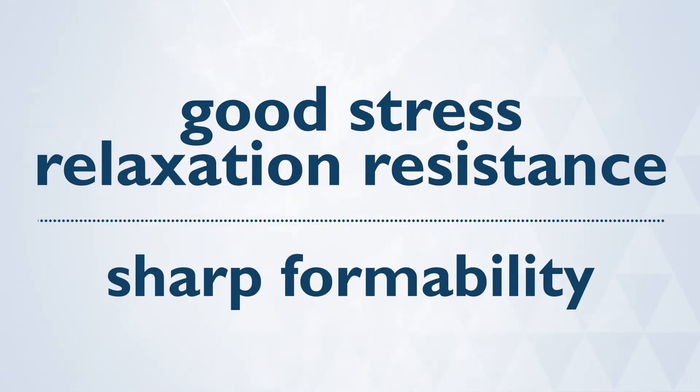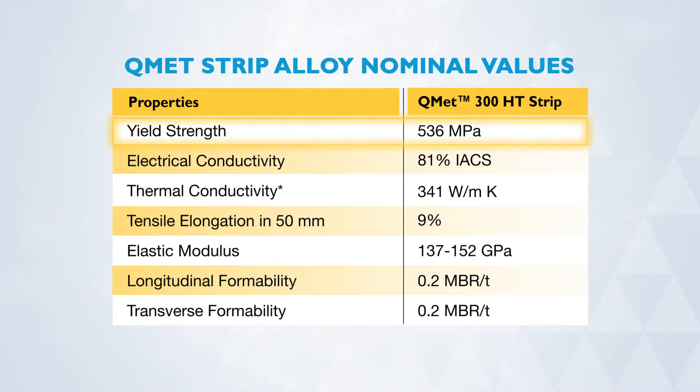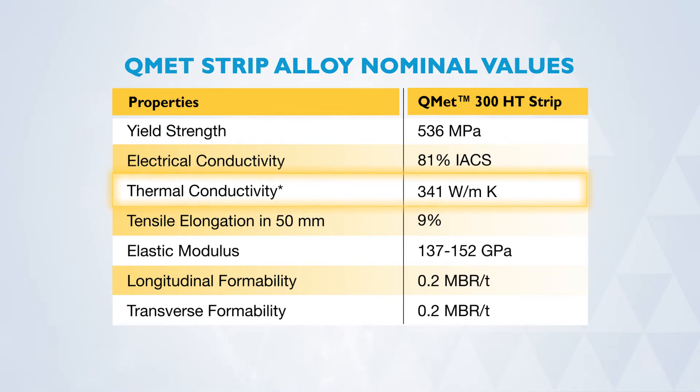It also provides good stress relaxation resistance and sharp formability, a combination that enables design engineers to create high current and high heat transfer components for smaller spaces.